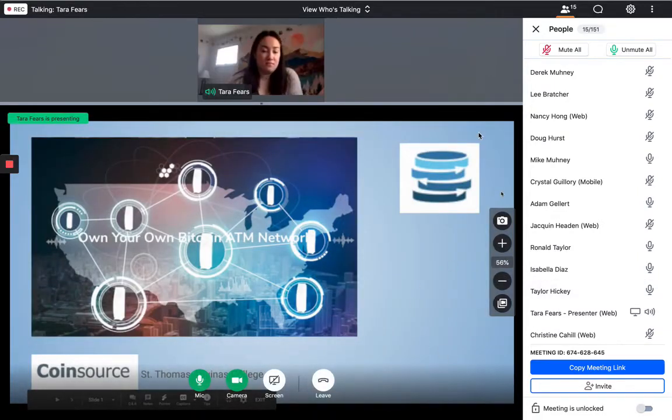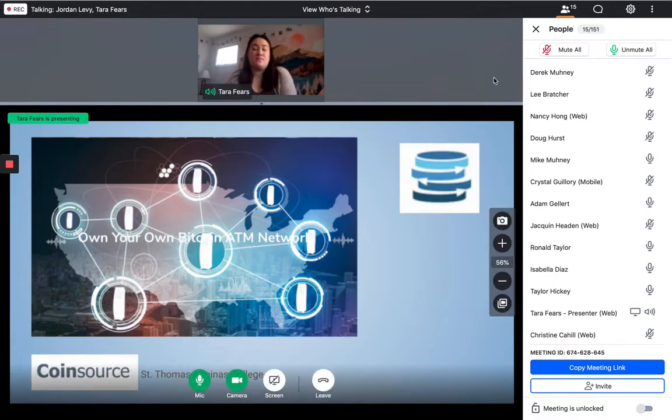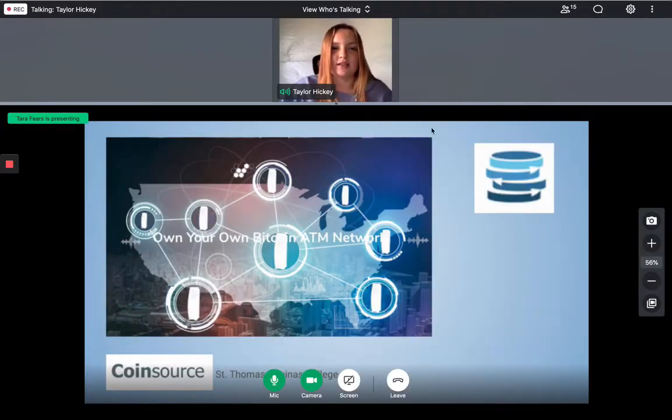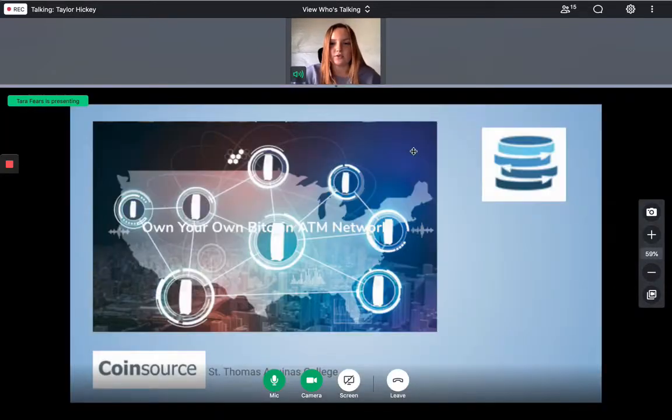Can you see my screen? We can. Hello, this is St. Thomas Aquinas College presenting our recommended strategy for CoinSource.